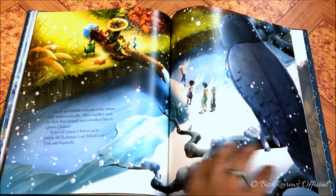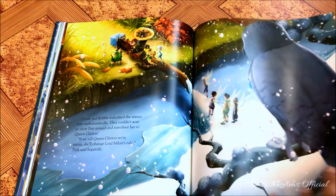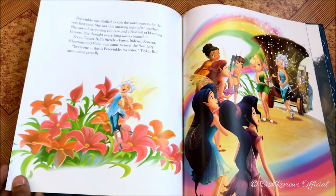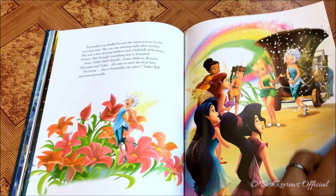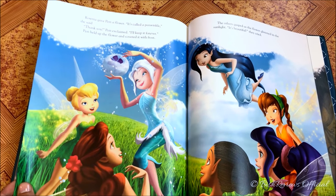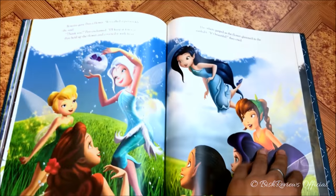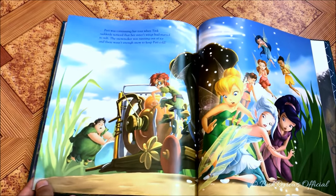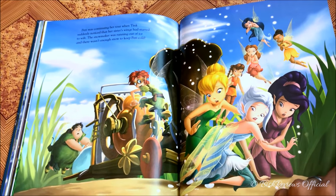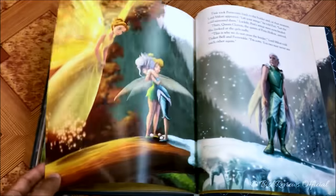Lord Milori's owl is watching them. Periwinkle's tour of the other seasons begins — she enjoys for the first time the flowers, the blossoms, rainbows, butterflies, and everything. Finally Periwinkle meets Tinker Bell's friends and they are all really excited. But then the snow starts to run out and the heat starts to grow, and Periwinkle's wings begin to wilt.